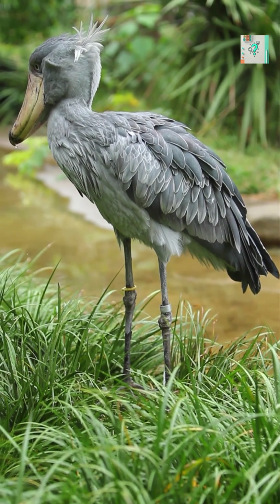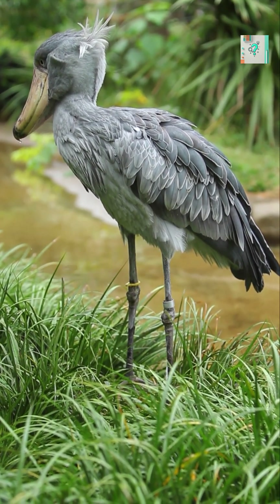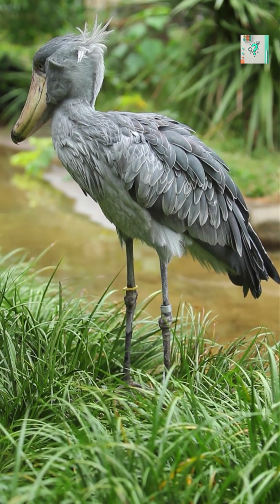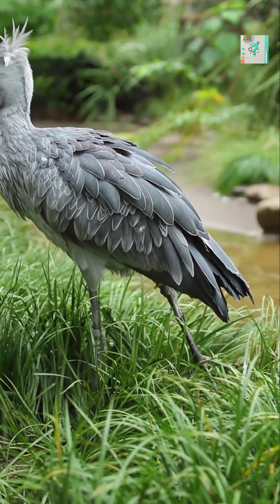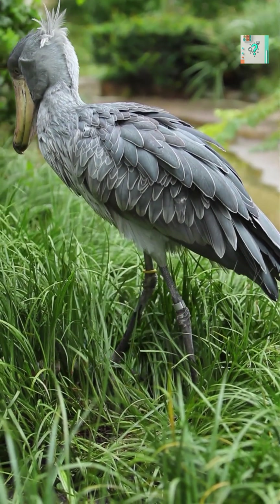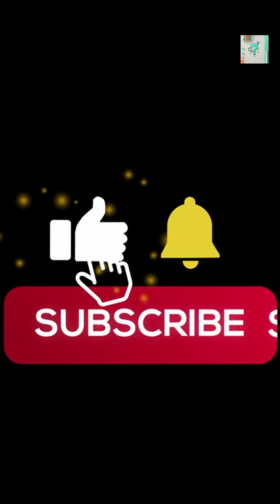Even their social behavior supports this strategy. Shoebills are solitary birds. They avoid unnecessary movement, noise, or competition, allowing them to focus entirely on patience and precision. The shoebill stork survives by mastering the art of stillness. In a world where speed often means survival, this bird proves that sometimes the deadliest move is not moving at all.